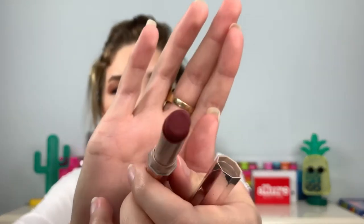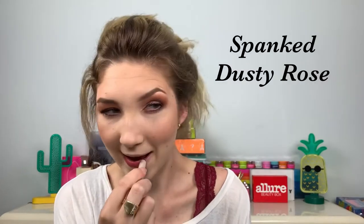It's a really comfortable formula. Next up is Spanked — this one I do like but it's a little bit more of a fall color for me, it's a little bit deeper. I'm definitely going to be wearing this a lot in the fall. It goes really well with the Jaclyn Hill palette if you're wondering. It's kind of like a rosy shade — I don't really know how to explain it, but this is Spanked.